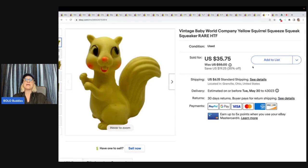This is a vintage Baby World Company yellow squirrel squeeze squeaker toy. I can't remember where I got this — I might have got it at the Bins. Ended up taking a best offer of $20 plus shipping on that.